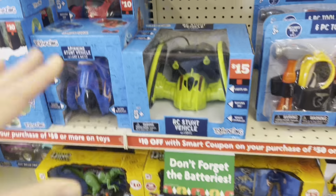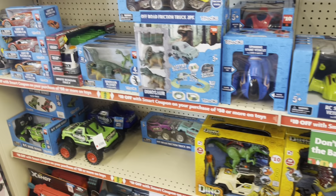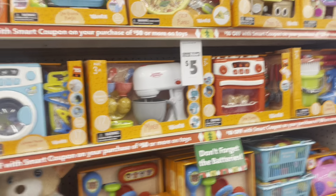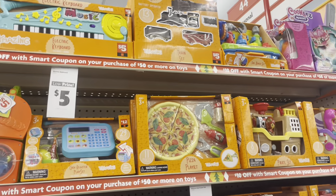They've also got these stunt vehicles, remote control vehicles — those are pretty popular too. Can't forget about the play kitchen sets and all that. So that might be something good to get.